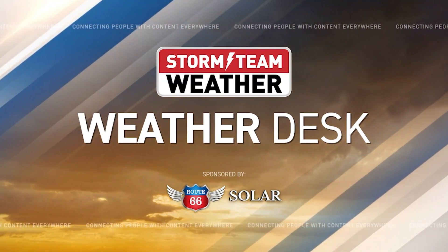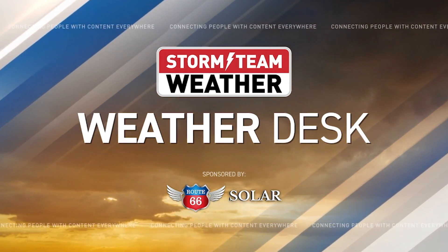Welcome to the Warm Team Weather Desk, sponsored by Route 66 Solar. Welcome back and good morning to you — it's just about 5:11 on this Friday morning.